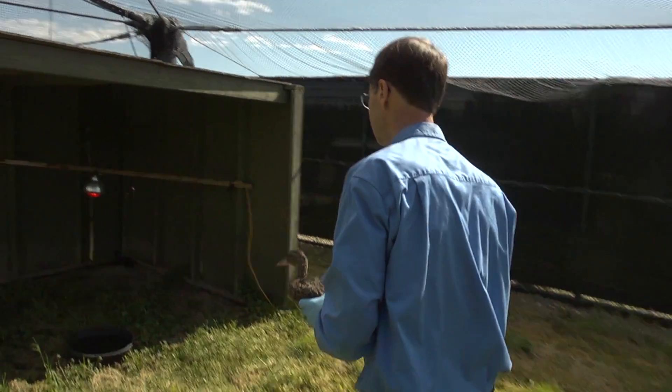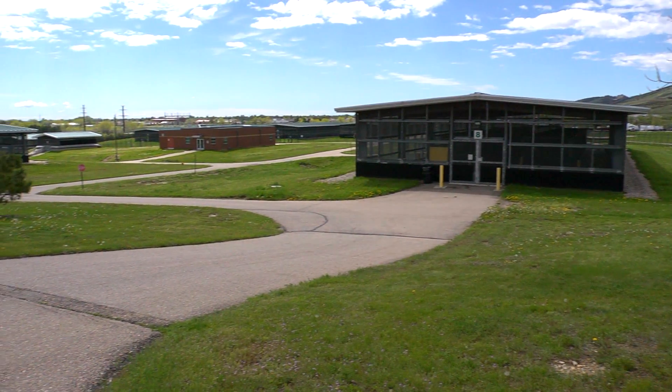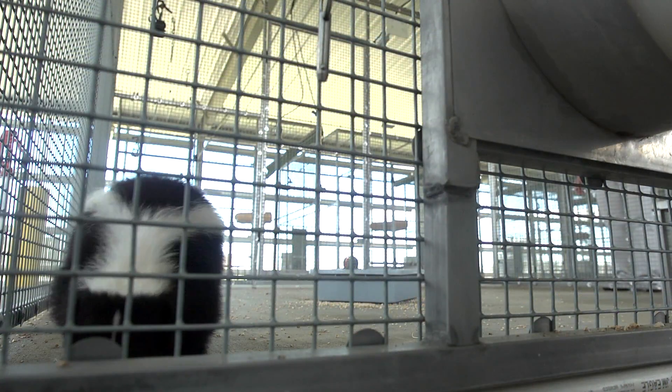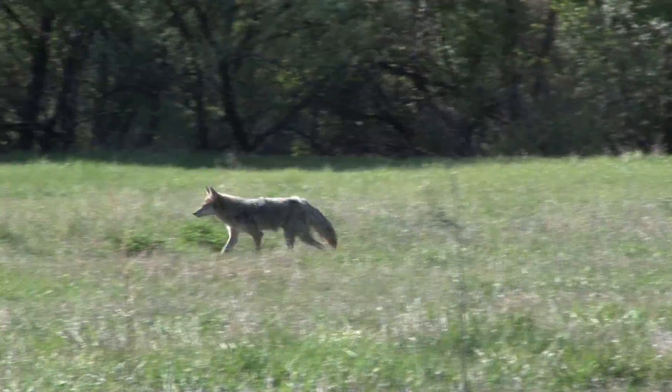We're at the National Wildlife Research Center in Fort Collins, Colorado. It's a 43-acre campus with 19 outdoor facilities or buildings for housing research animals — reptiles, amphibians, fish, birds, raccoons, skunks, and coyotes.